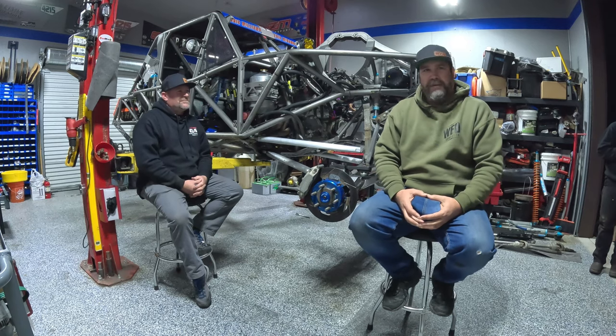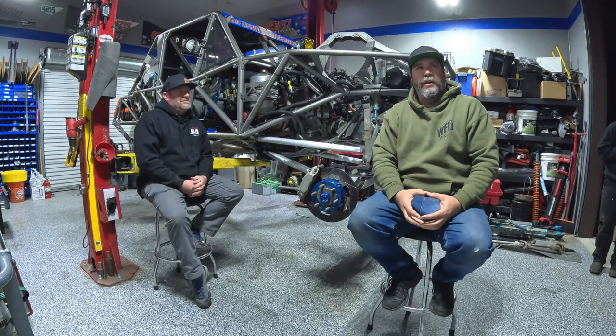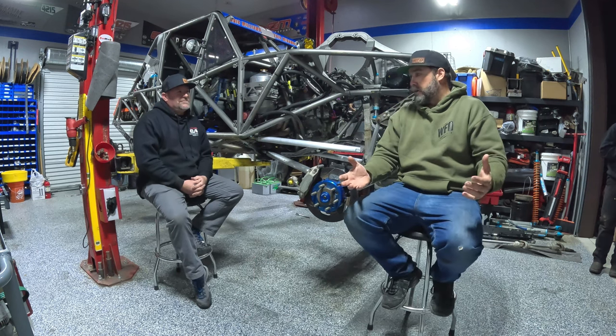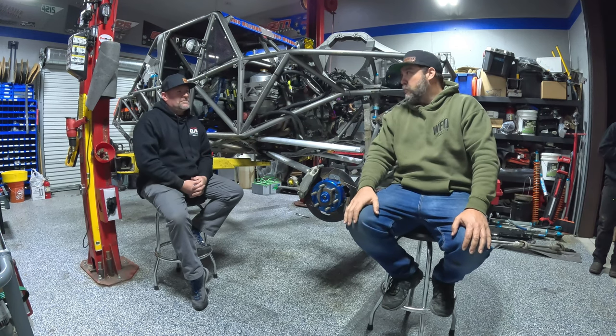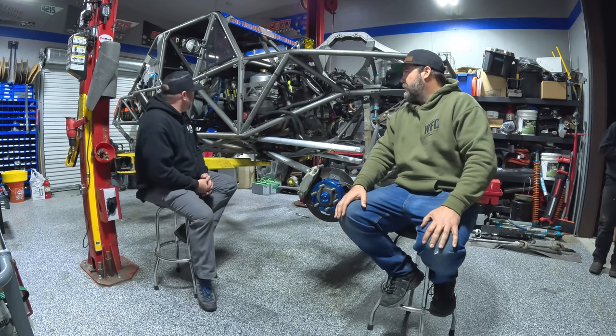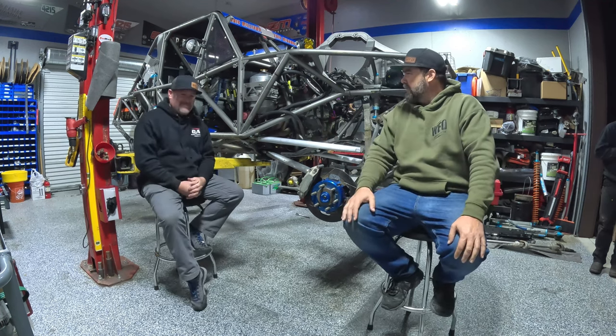I'm Trevor from WFO Concepts and I'm sitting here with Eric Miramon from EM Motorsports. We are in Auburn, California, not too far from our shop. We're sitting in front of Eric's somewhat put together 4400 car, and we are exactly a week and two days from you leaving to go to Lakebed.